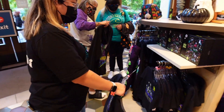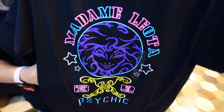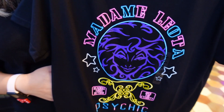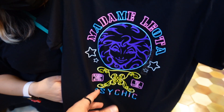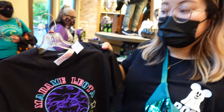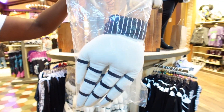The next shirt is Madam Leota - 'The Psychic Reading from Beyond, Open for Eternity.' Tiff says she's not really a fan of how Leota looks, a little creepy, a little scary, but I think this shirt looks dope. I like the colors and the whole logo theme they've got going on. The price is 24.99.